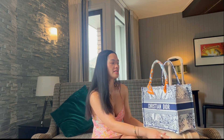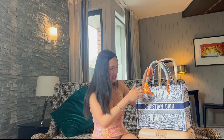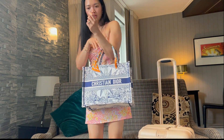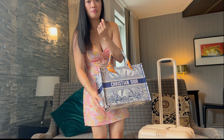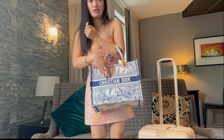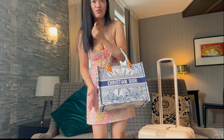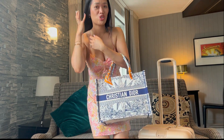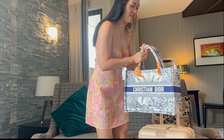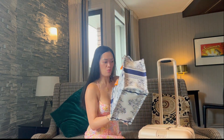Aside from just being an open tote, another con is that it sticks out — you have to be aware of your surroundings because you don't want people bumping into you. Because of the color I chose — white and blue — I have to be quite careful with coffee. When I'm drinking coffee I am so aware of my bag.